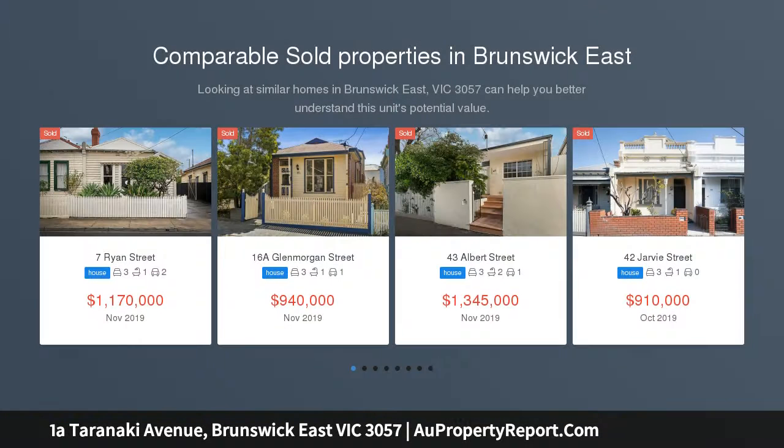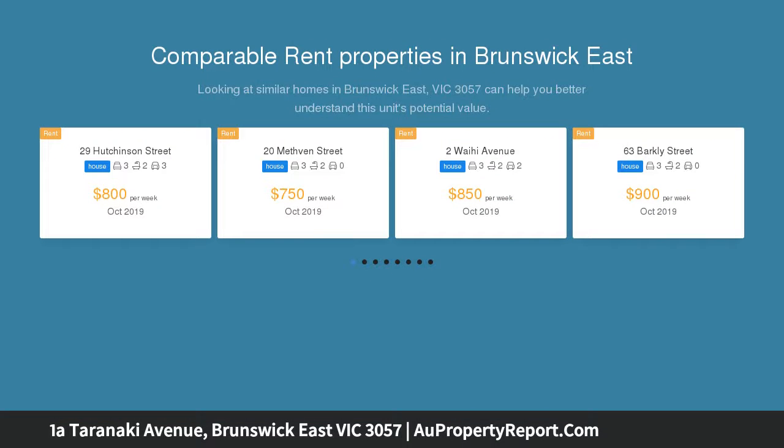Sensational new style in a prime position, in a blissfully quiet and convenient cul-de-sac location, this brand new residence provides a modern family lifestyle of absolute quality and class with its premium features.